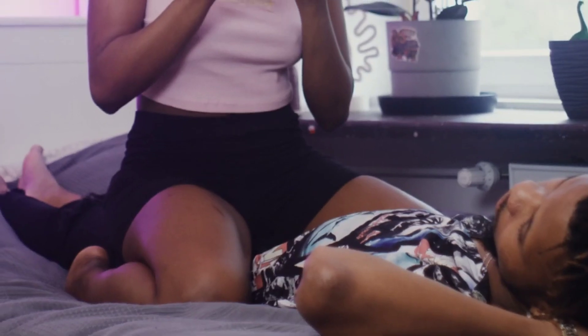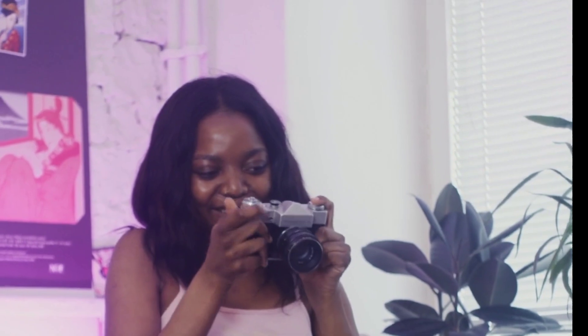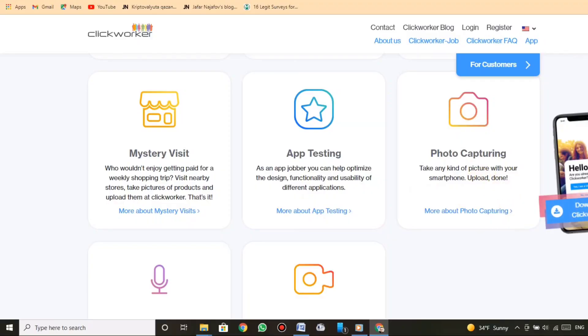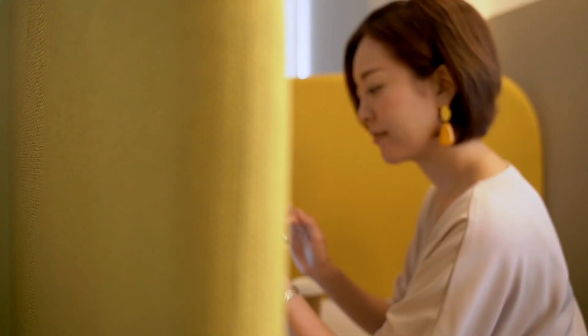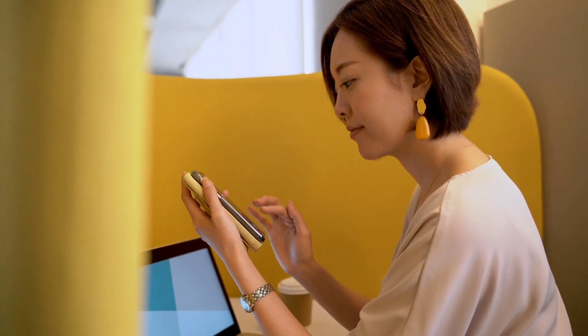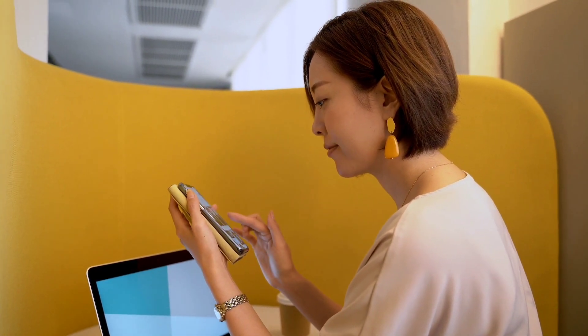Photo capturing: take any kind of picture with your smartphone and upload it. Audio recordings: whether at home or on the go, record short audio clips on your smartphone. Video recordings: show us your skills by making short videos — grab your cell phone and get filming.